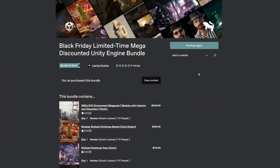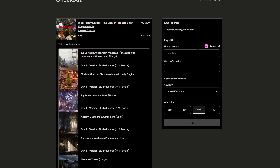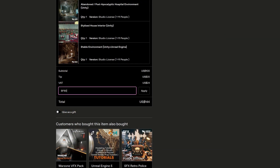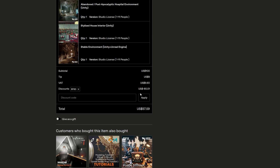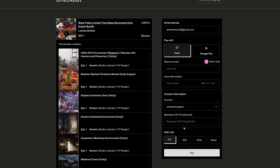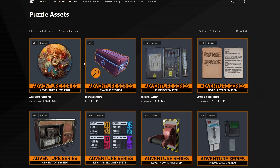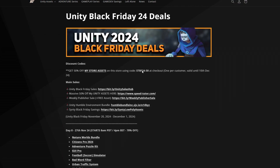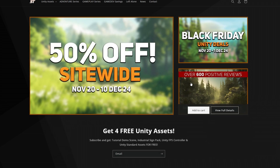To purchase, click 'I want this' and it'll be added to your cart. Scroll to the bottom of the checkout, enter BF60, and hit apply to get the 60% reduction. Be aware that you can also choose to add a tip to the developers for their great environmental assets if you'd like.